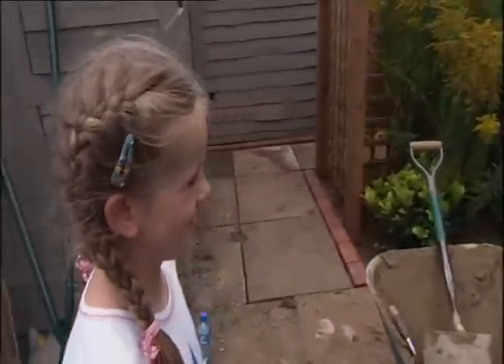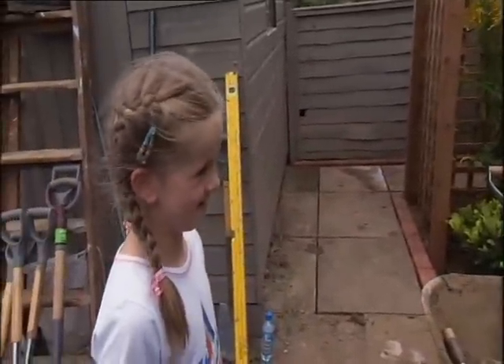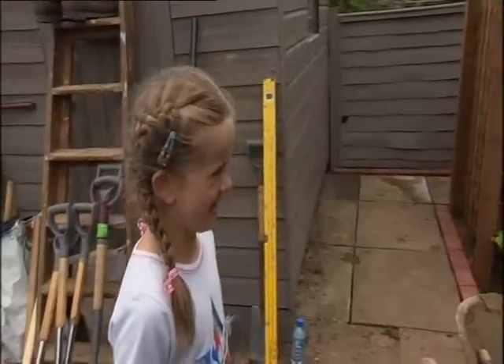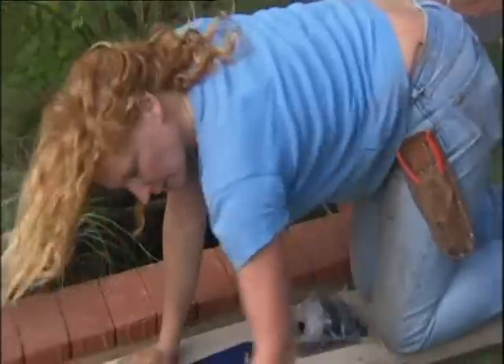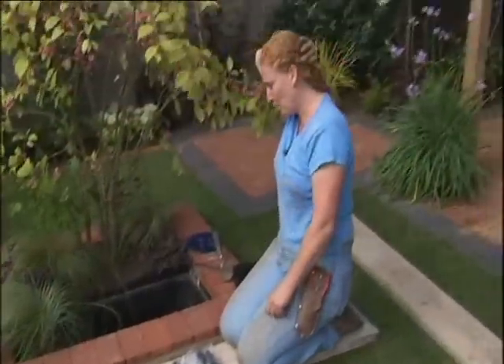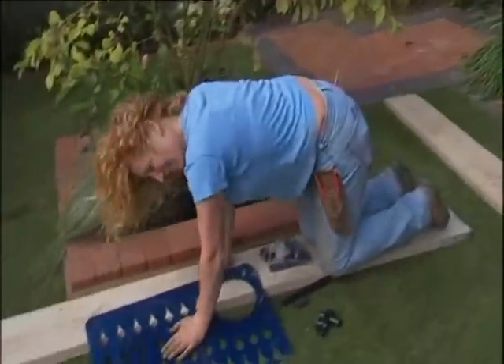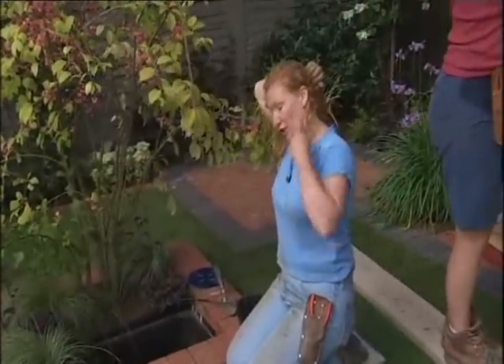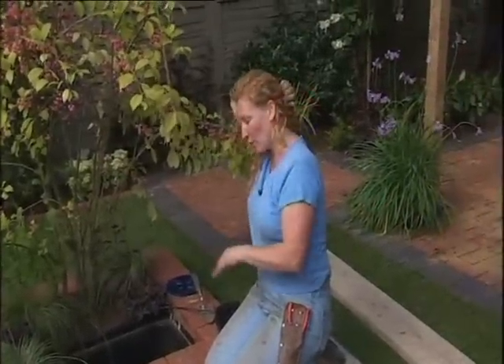It's beautiful. Do you think your gran and grandpa will like it? Yeah. Excellent. It's very pretty. This is a new pebble pool kit, and it's quite good because the grid is really strong — so it makes it even safer for children. They could walk on it and it wouldn't fall through.